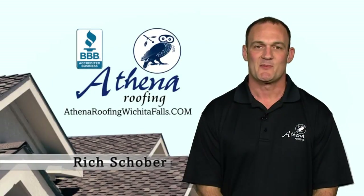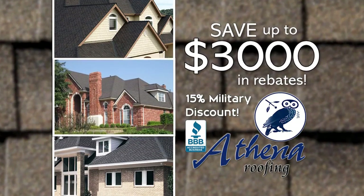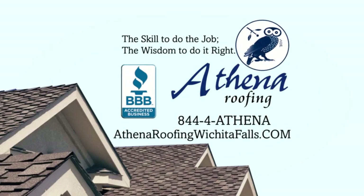Did you know 40% of homes have not been inspected since last year's hailstorm? Athena Roofing is offering up to $3,000 in rebates towards your 50-year impact-resistant shingle, which can save you thousands on your insurance. Call Athena Roofing now to see how you can qualify for up to $3,000 in additional rebates today.